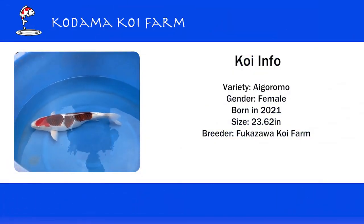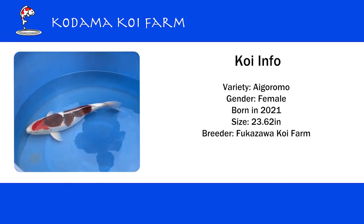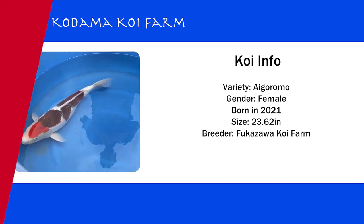It's a beautiful Aigoromo from Fukazawa Koi Farm, about 60 cm or 24 inches, and I believe she is 3 years old.